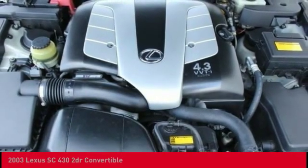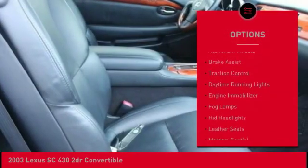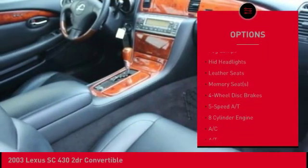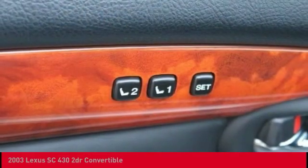Here are some of this vehicle's great options: tire pressure monitor, heated mirrors, convertible hardtop, aluminum wheels, brake assist, traction control, daytime running lights, engine immobilizer, fog lamps, HID headlights.